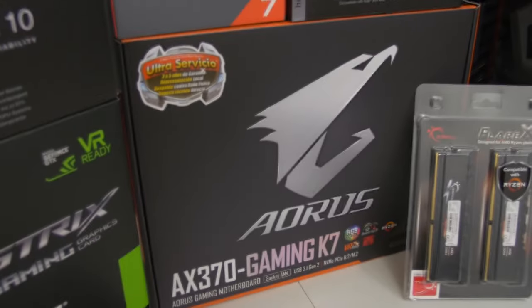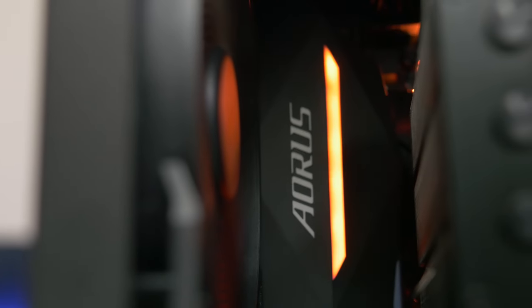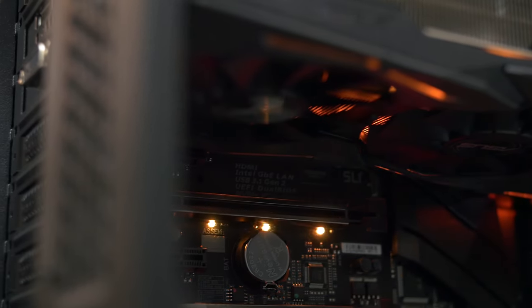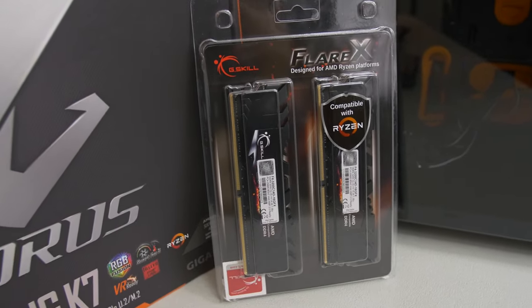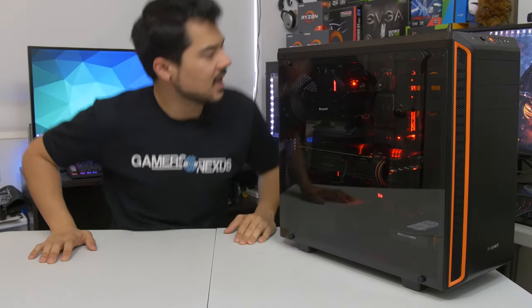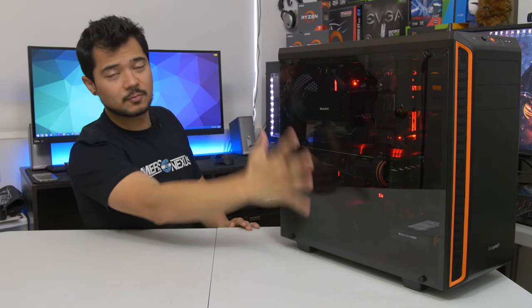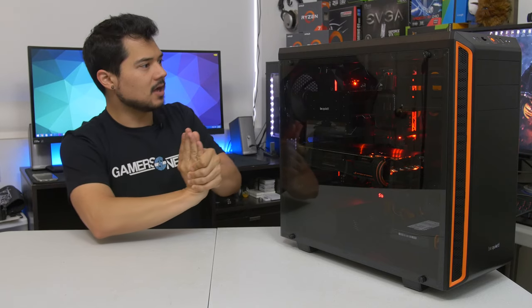Next up, we've got the motherboard, which is a Gigabyte Aorus GA-AX370 Gaming K7. It's a beautiful motherboard with RGB lighting and is one of the more high-end AM4 motherboards you can get for Ryzen currently, so you should have no shortage of connectivity options and overclocking support. We've also got 16 gigs of G.Skill Flare X DDR4 at 3,200 MHz, running at that rated speed — a kit that's been validated for Ryzen. What you see here right now is actually Ripjaws 5s, so I'll be swapping that out for the appropriate Flare X kit, which is rated and validated for Ryzen.